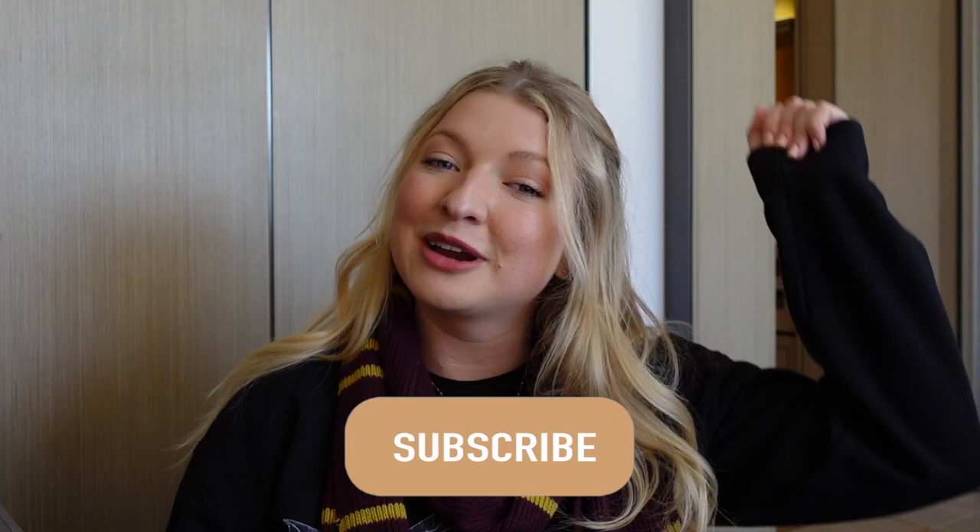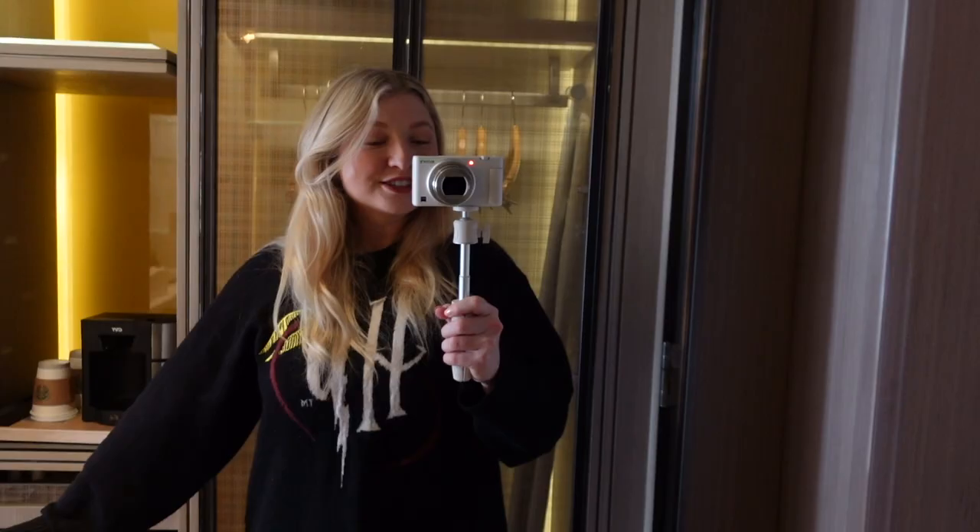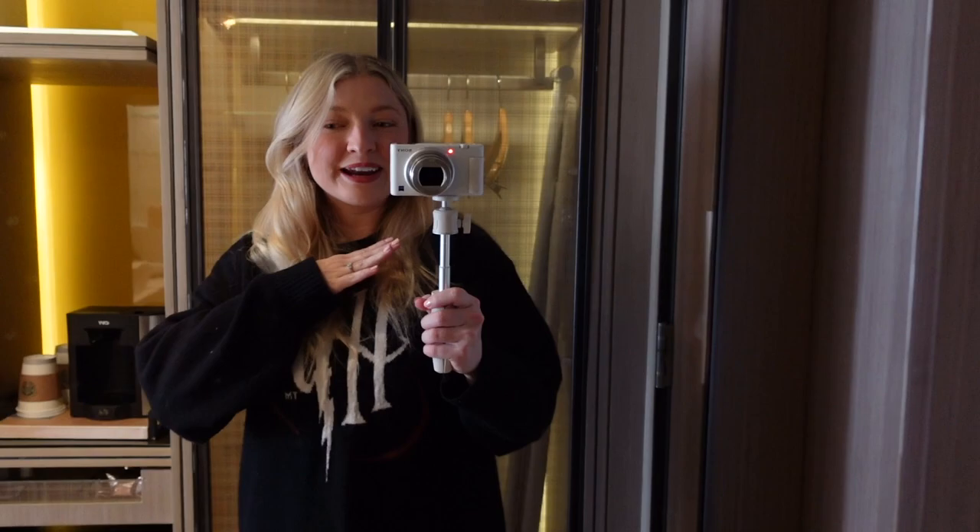Hi everyone, welcome back, or welcome if you are new! I am officially in Los Angeles, California and I'm here for a magical time. I wanted to share some of it with you guys for today's magical vlog. Before we get started, if you haven't done so already, go ahead and hit the subscribe button and make them a part of my magical friends. Let's go ahead and get into the video.